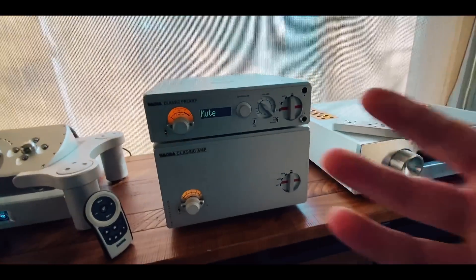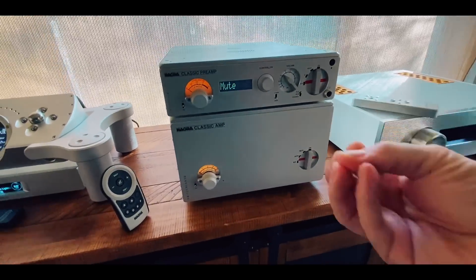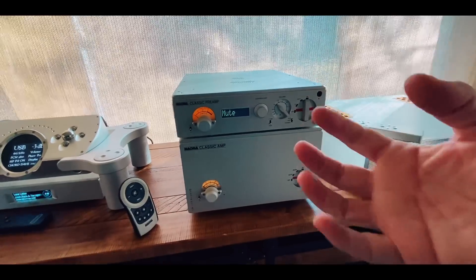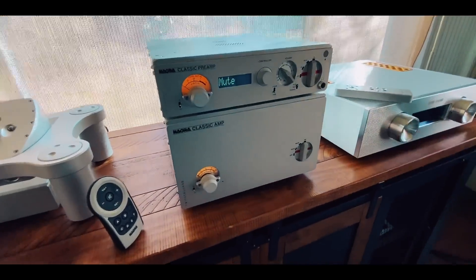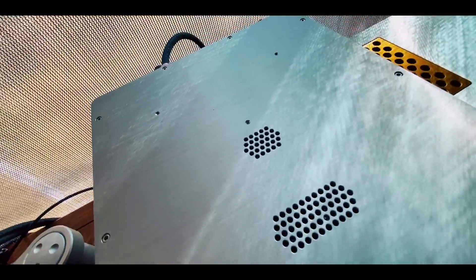I love Class A — it has that humanity, that warmth, that beauty, that lit-from-within kind of sound. These are drool-worthy, endgame products. I'd be buried with them.